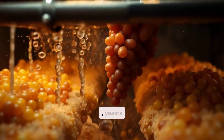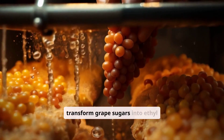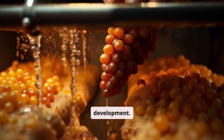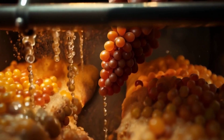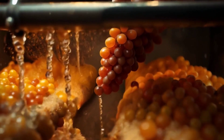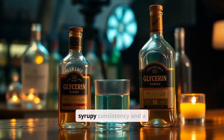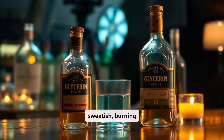In alcoholic fermentation, yeasts transform grape sugars into ethyl alcohol, carbon dioxide, and byproducts with heat development. Very important is glycerin, which is an alcohol with a syrupy consistency and a sweetish burning taste.